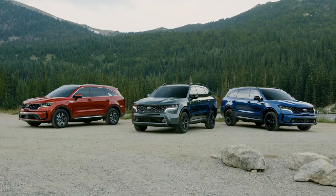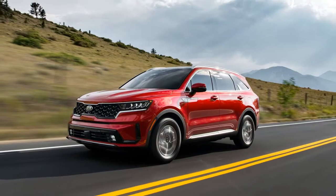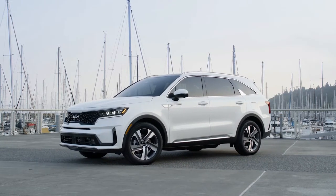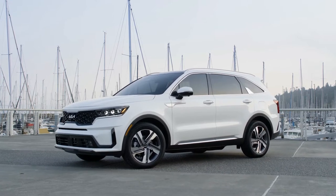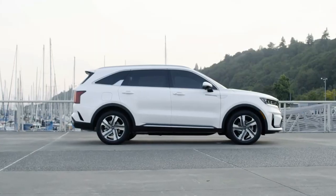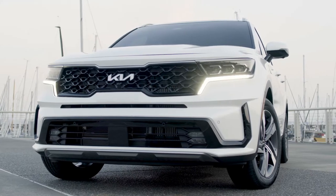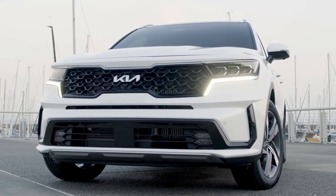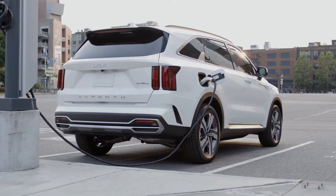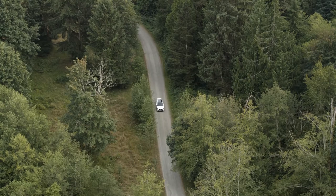There's a Sorento model for every kind of driving adventure, from dusty trails to pristine pavement to sweeping curves through the countryside. Now the Sorento lineup is complete with the arrival of the 2022 Sorento PHEV. The Sorento PHEV is America's first mainstream turbo-powered plug-in hybrid three-row SUV, and the electrified Sorento is one of the first new vehicles to stem from Kia's Plan S strategy.